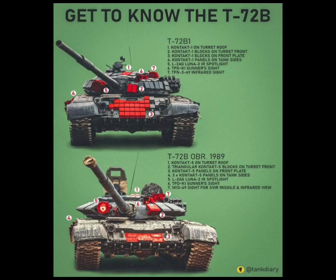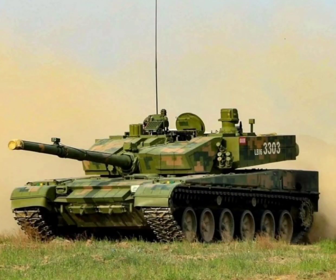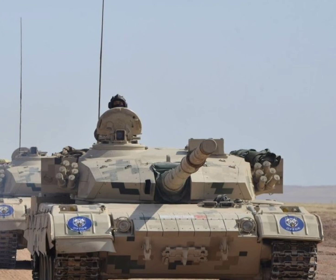Six: the electronic system — it includes control devices, communication systems, and sensors that improve the performance of the tank and provide communication between it and its command. Seven: fuel — it is what drives the engine and allows the tank to move.